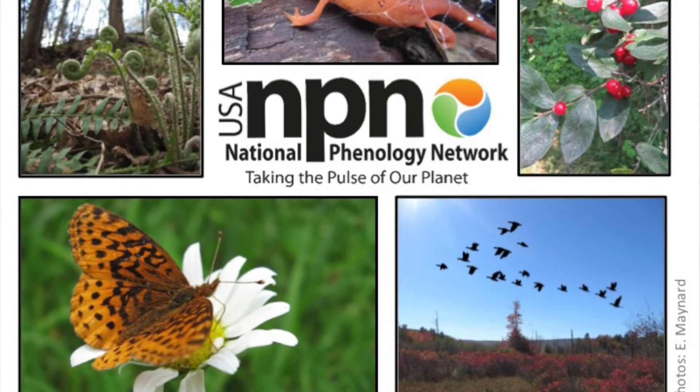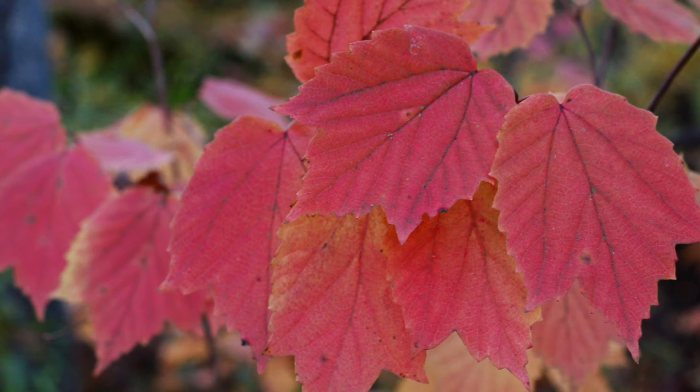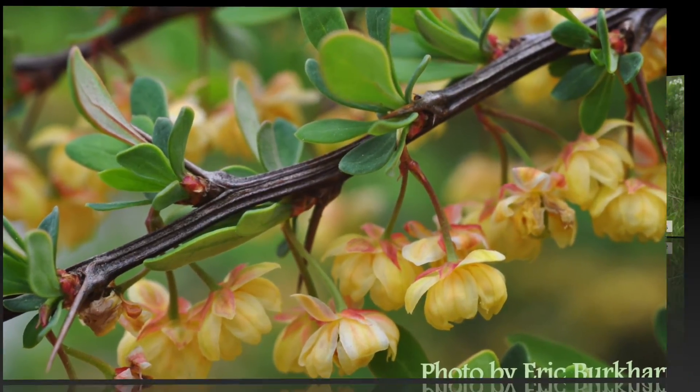To participate in this project, select one of the native or invasive shrubs on the Shady Invaders list, such as Maple Leaf Viburnum, Japanese Barberry, and Multiflora Rose.